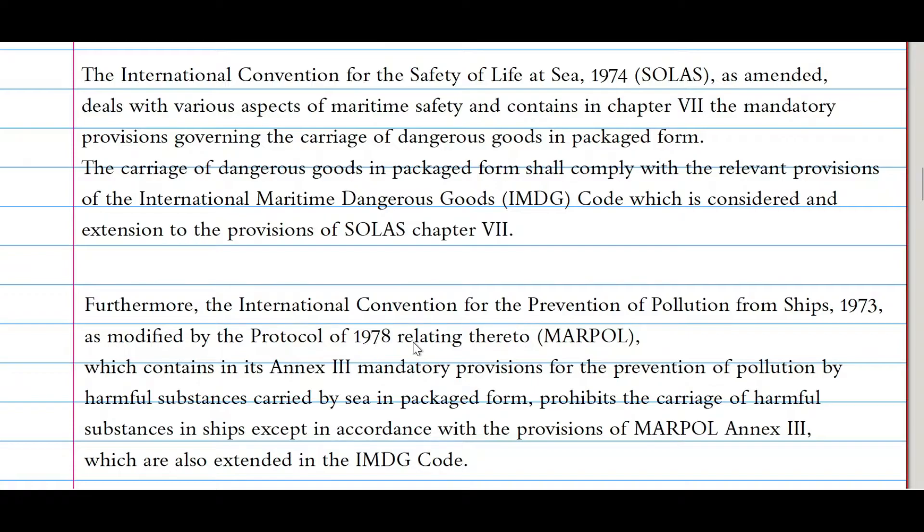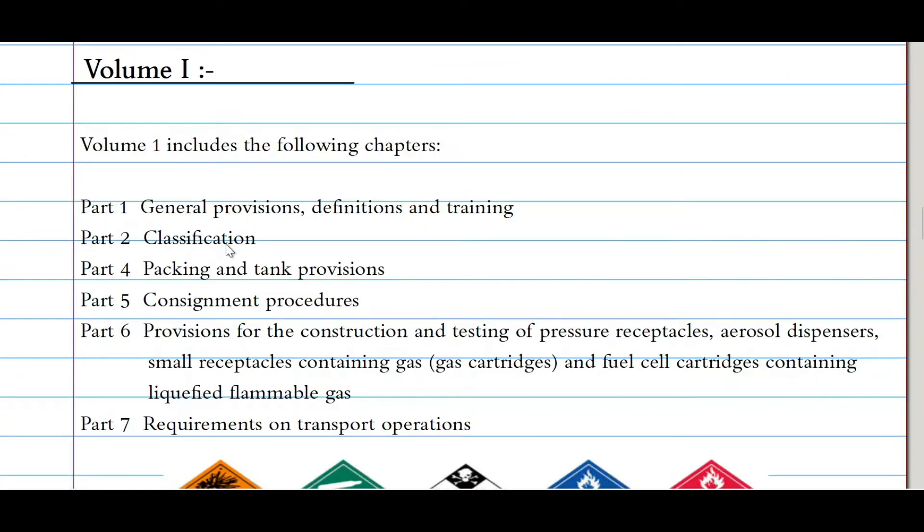Furthermore, the International Convention for the Prevention of Pollution from Ships 1973, as modified by the Protocol of 1978 (MARPOL), contains in its Annex 3 mandatory provisions for the prevention of pollution by harmful substances carried by sea in packaged form, and prohibits the carriage of harmful substances except in accordance with the provisions of MARPOL Annex 3, which is also extended in the IMDG Code. This means the IMDG Code is not only mandatory under SOLAS Chapter 7 — it is also mandatory under Annex 3 of MARPOL.